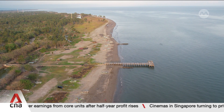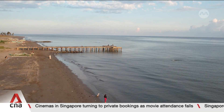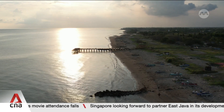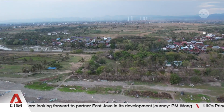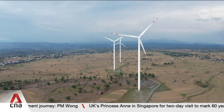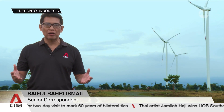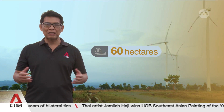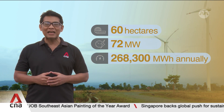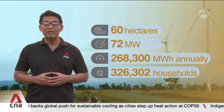Indonesia, the world's largest archipelagic nation, has vast coastlines, including those in Jeneponto Regency, South Sulawesi. Its open coasts offer abundant wind resources for renewable energy generation. About six kilometers inland from the coast lies the Tolo Wind Farm, which began generating green electricity in 2019. There are 20 giant turbines spread across 60 hectares, with a combined capacity of 72 megawatts — capable of generating more than 268,000 megawatt hours of clean electricity and supplying power to some 320,000 households.